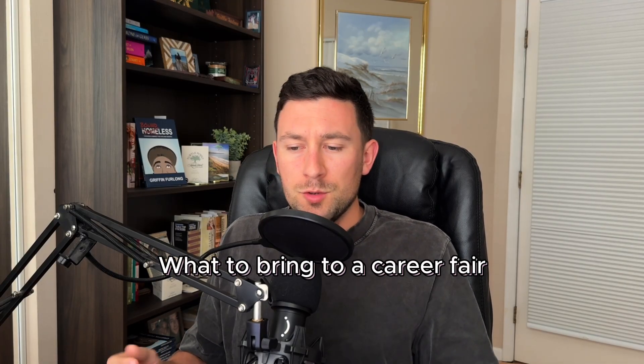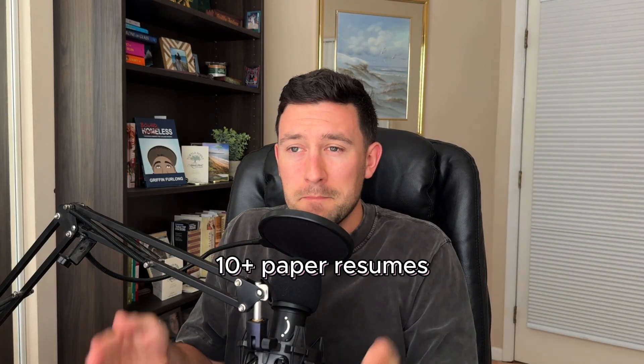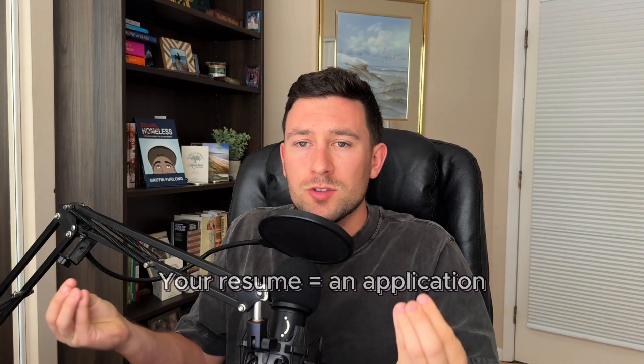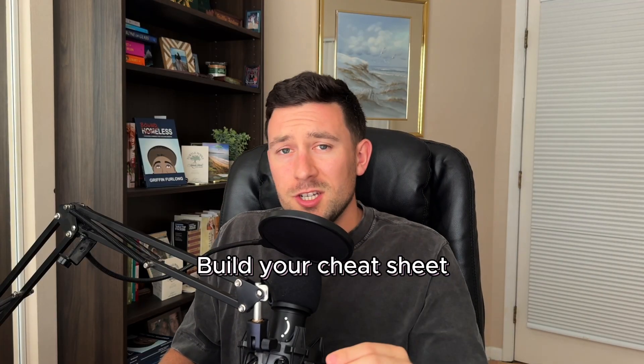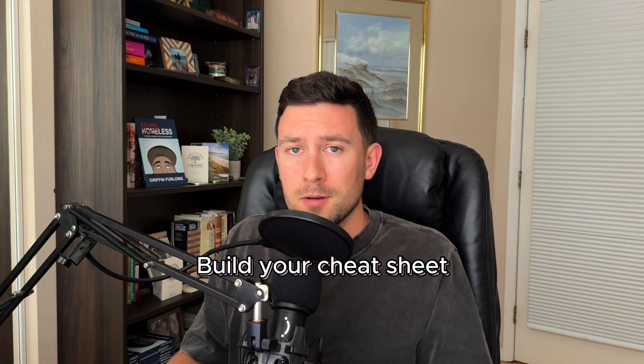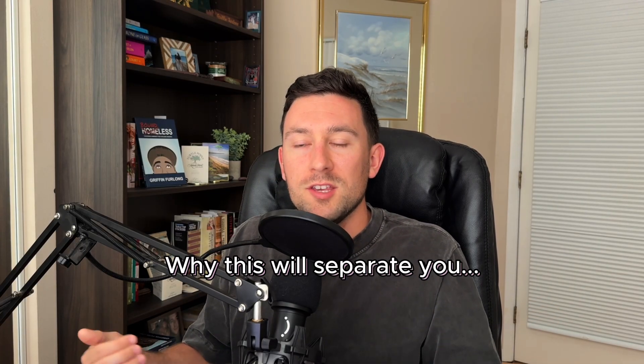Now let's talk about what to bring to a career fair. You definitely want at least 10 paper resumes — even more. I've had people show up and not hand me a resume. Think of your resume as the golden ticket — it's your application. Sometimes companies are taking that resume, storing it, scanning it, and saving it for a later date. Don't skip the resume. Also, get a cheat sheet on the companies — from your notes app or a piece of paper — as a checklist to make sure you've asked all the right questions. It shows how interested and prepared you are, and that adds value to your personal brand.